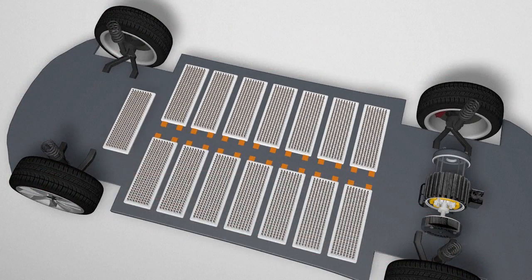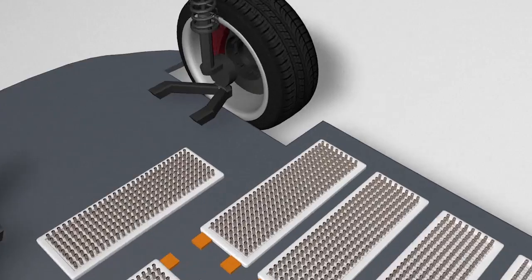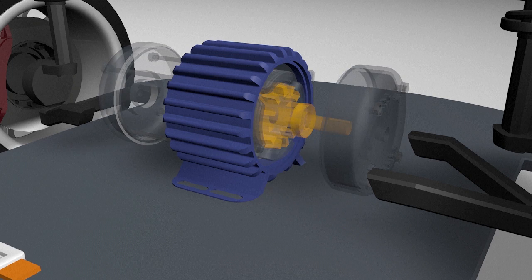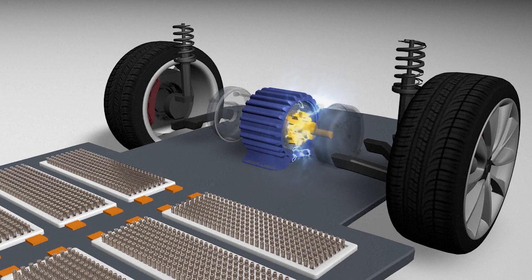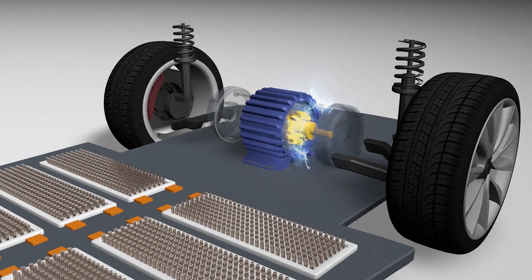The battery consists of a large rack of cells known as a traction battery pack. The pack sends electrical energy to an induction motor. The induction motor has two main parts: the stator and the rotor. When electrical energy is directed to the stator, a rotating magnetic field is created, providing the mechanical energy needed to make the wheels of the car turn.